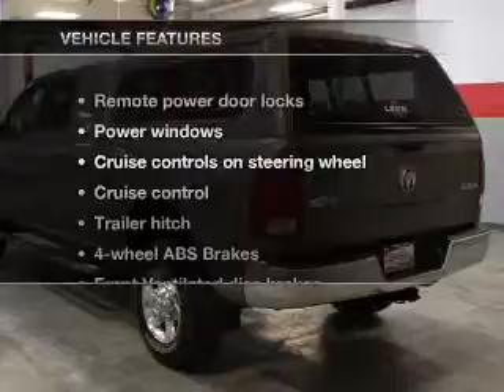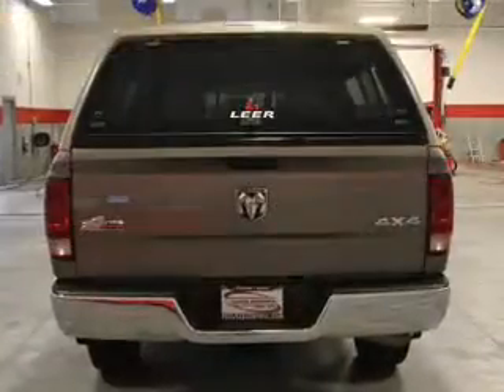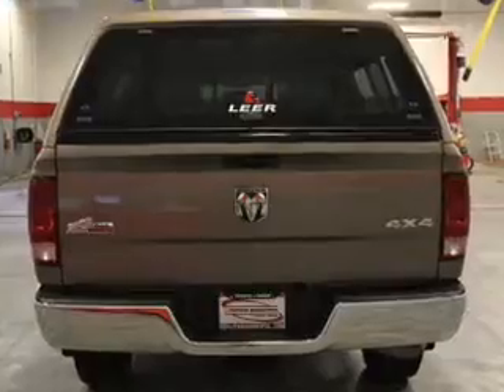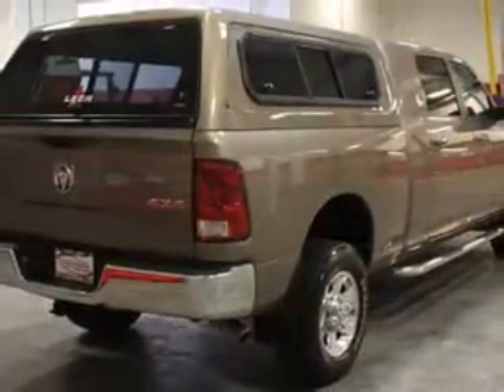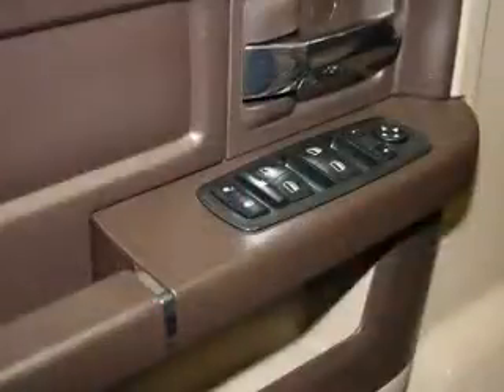And with these notable features, you won't want to miss out on the opportunity to own this amazing ride. Air conditioning, power door locks, power windows, power steering, cruise control, an AM-FM stereo with a CD player, and an adjustable tilt steering wheel.